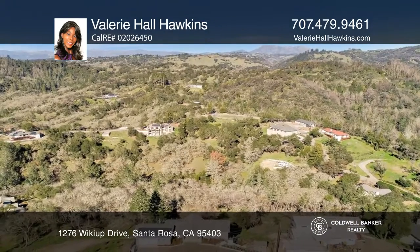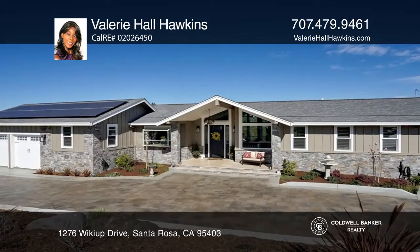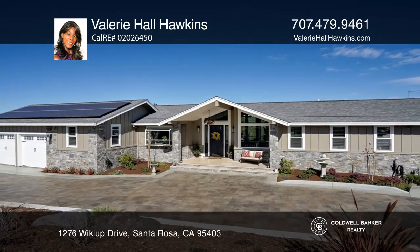The expansive decking invites entertaining with its wide-ranging views. Make it yours by calling Valerie Hall Hawkins.